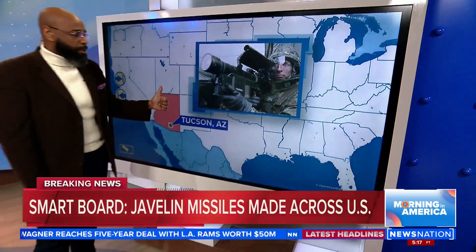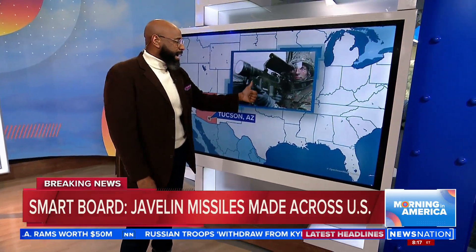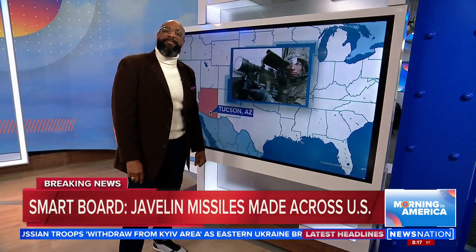President Zelenskyy has asked for more of both the Javelins that are made here in the United States and more of these anti-tank missiles, because he says that they are definitely helping in their fight against Russia.